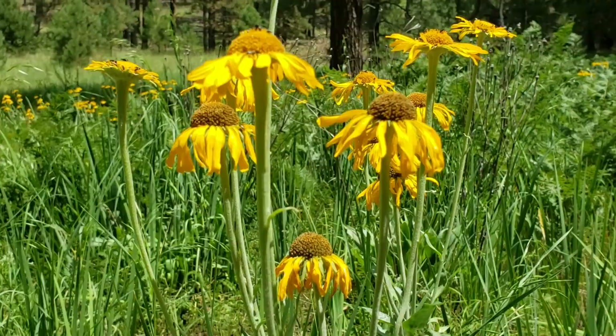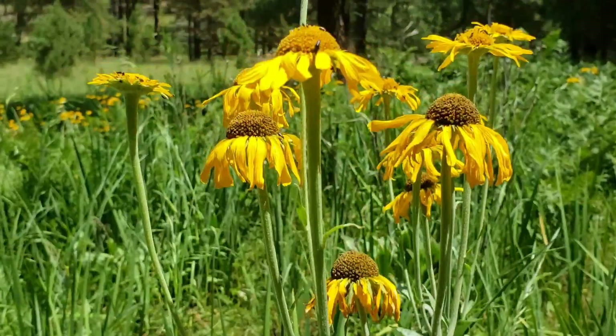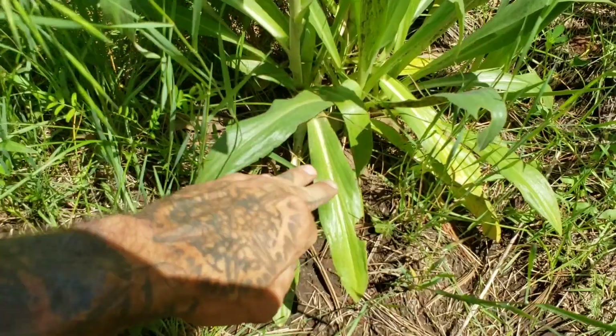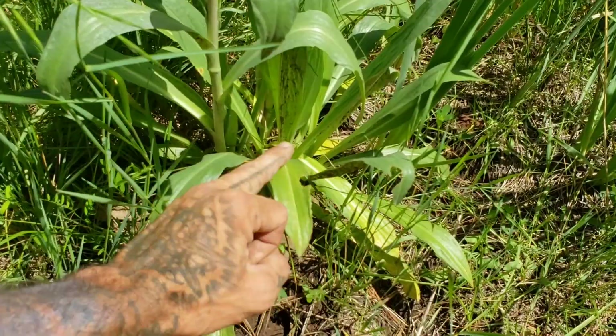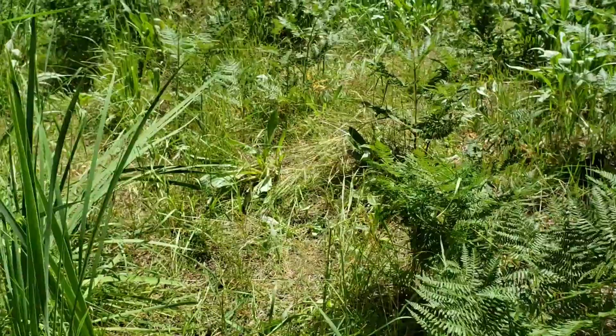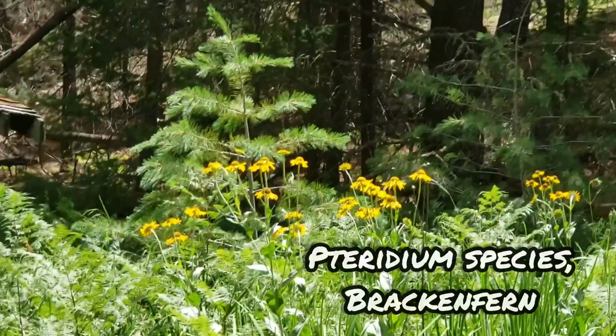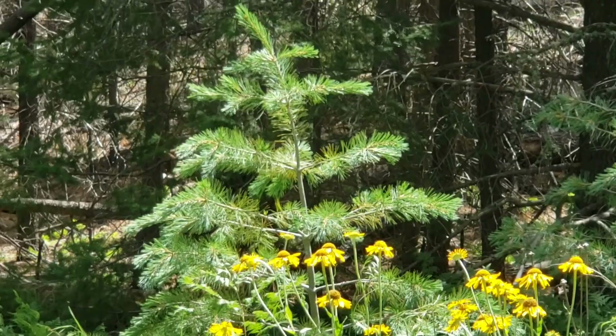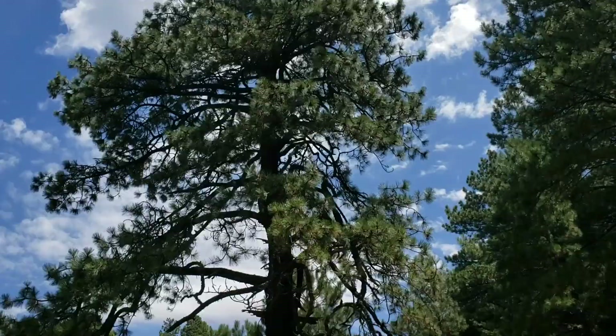I'd like to show you a species of Asteraceae. Due to the globose head and the basal rosette leaves and its habit of growing in a riparian area, I'm going to guess this is a species of Helenium - I might be wrong on that. Look at these very glabrous and smooth leaves. You mostly have a basal rosette with some cauline leaves - some leaves on the stem - but it's mostly basal. And they're somewhat succulent. You've got a whole bunch of ferns going on right there, and a five-needled pine over there - probably Pinus pseudostrobus.